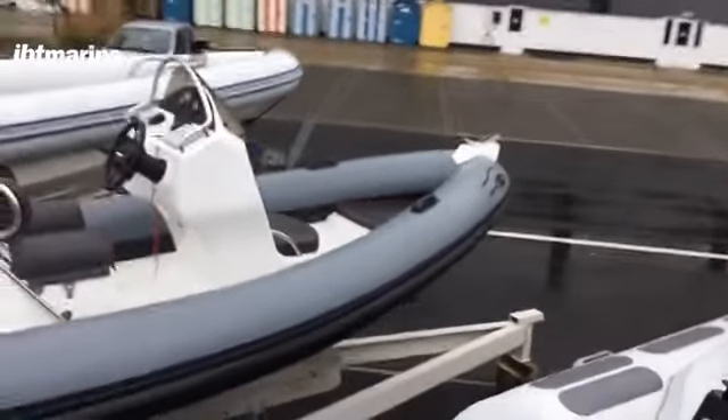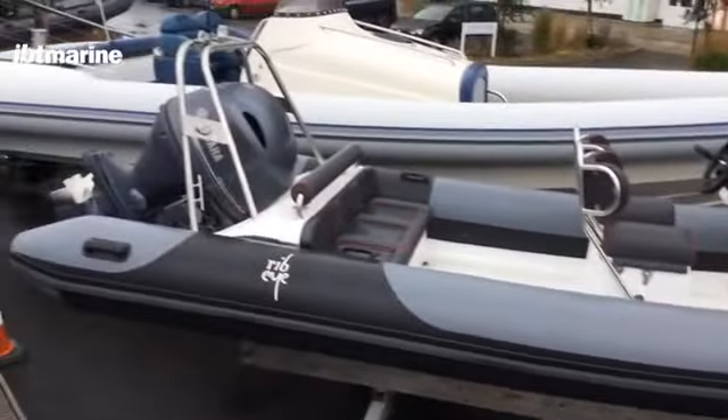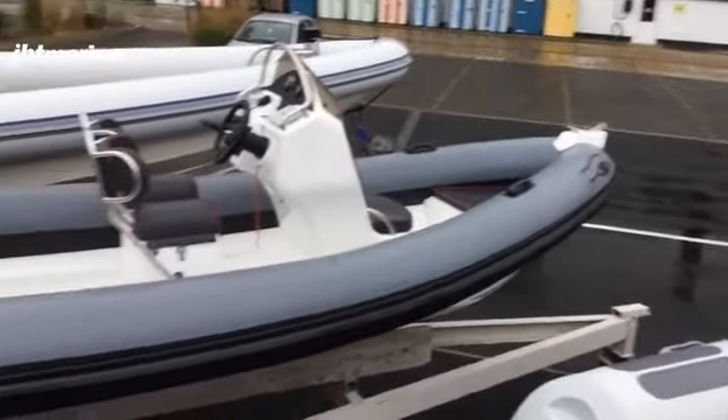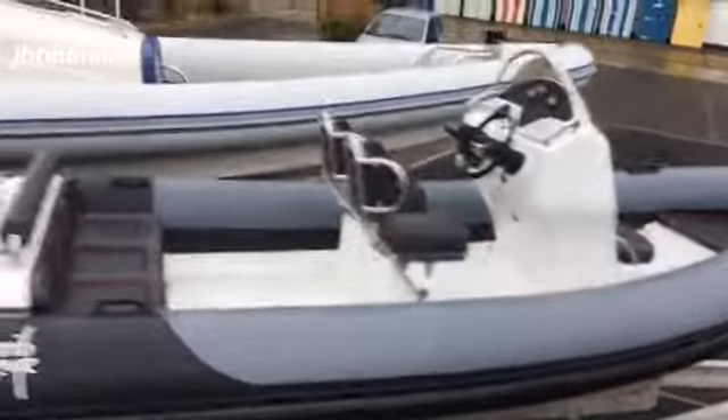The boat is all done, ready to go. It's actually a good saving on what would be the retail price of a brand new one, and this one would require no wait — she's actually immediately available, ready to go.